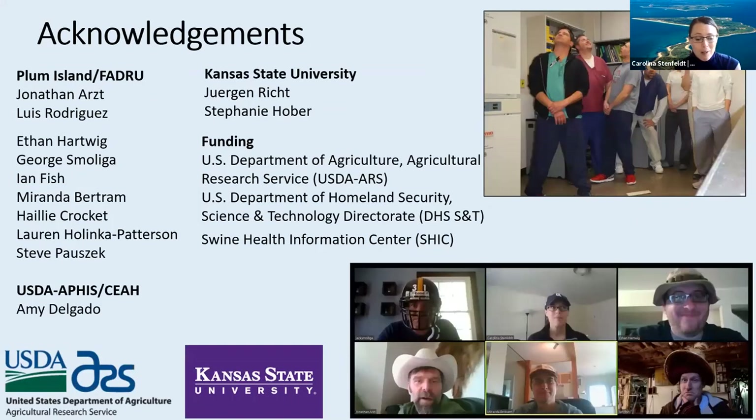Last but definitely not least, I want to give a shout out to our research group, which is run by Jonathan Arzt, and involves a somewhat dynamic group of people without which none of this could have been possible. Thank you very much. This is pre- and post-pandemic lab gatherings.